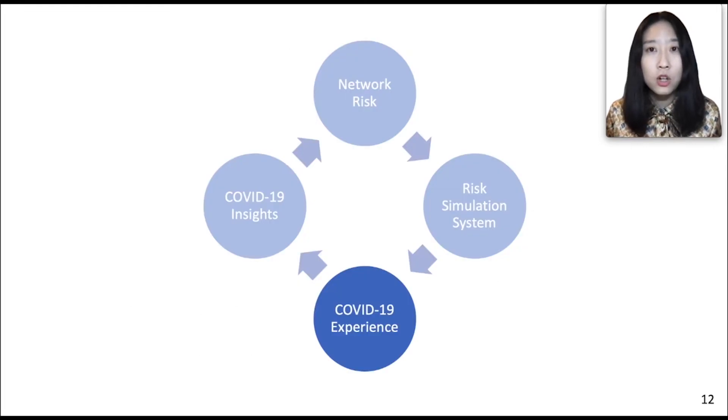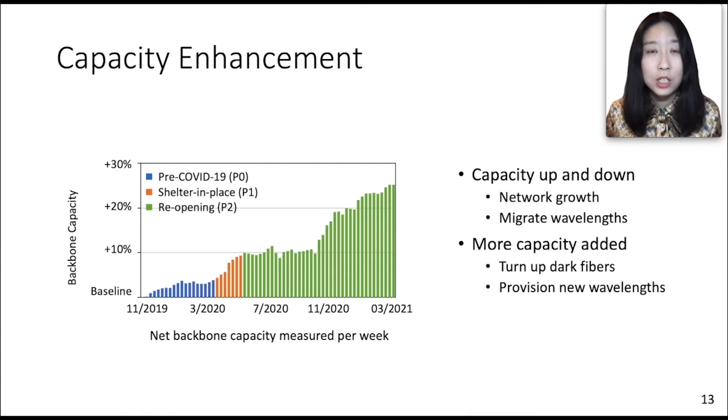We measured network risk using our risk simulation system. The risk increased during the COVID period due to traffic surges, but it still stayed at a reasonable level, so we claim our backbone to be robust under the COVID stress test. To accommodate traffic growth, we provisioned more capacity during the pandemic. We added capacity aggressively during the lockdown period when traffic increased most rapidly, and during the later reopening phase when many network maintenance activities were resumed. Capacity provisioning can be conducted remotely — although social distancing disrupted on-site deployment work for new fibers, we had sufficient dark fibers and under-provisioned fibers for emergency capacity enhancement.